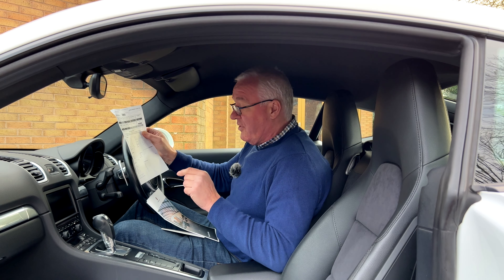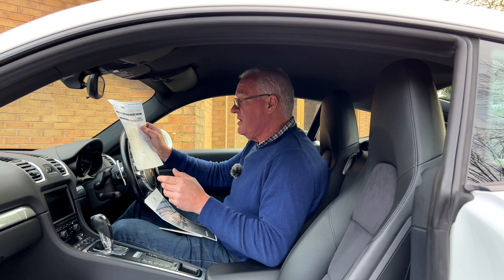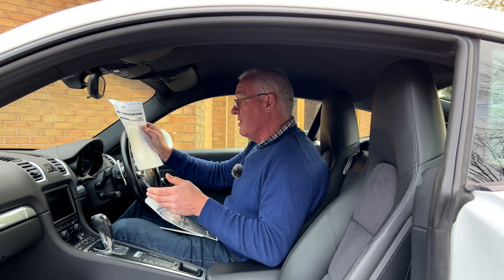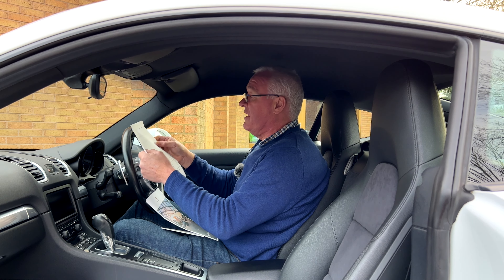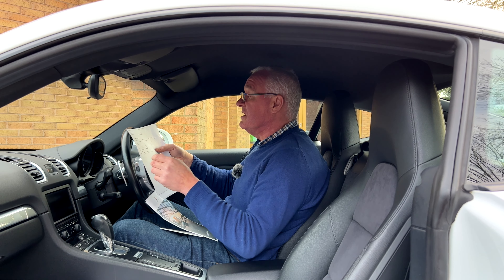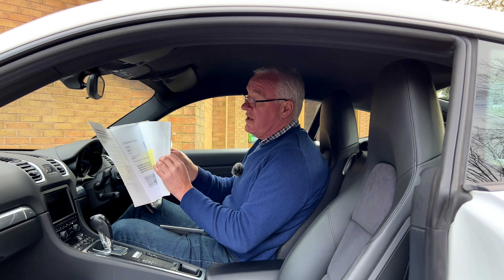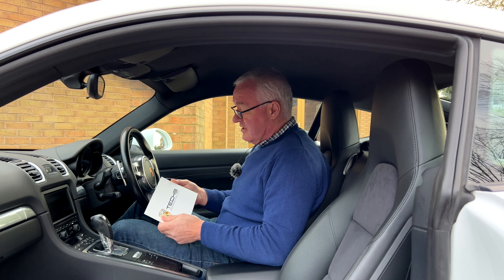The HPI report shows clear. The factory spec is impressive: PDK gearbox alone was £2,000 when new, 20-inch Carrera S alloys, partial leather seats, phone prep, Sound Package Plus including CD storage, park assist rear, cruise control, three-spoke steering wheel with paddle shifts, and colour Porsche crest wheel centres at £110 each. In total, factory extras came to £6,789 on top of the purchase price. There are also original order forms and multiple servicing invoices.